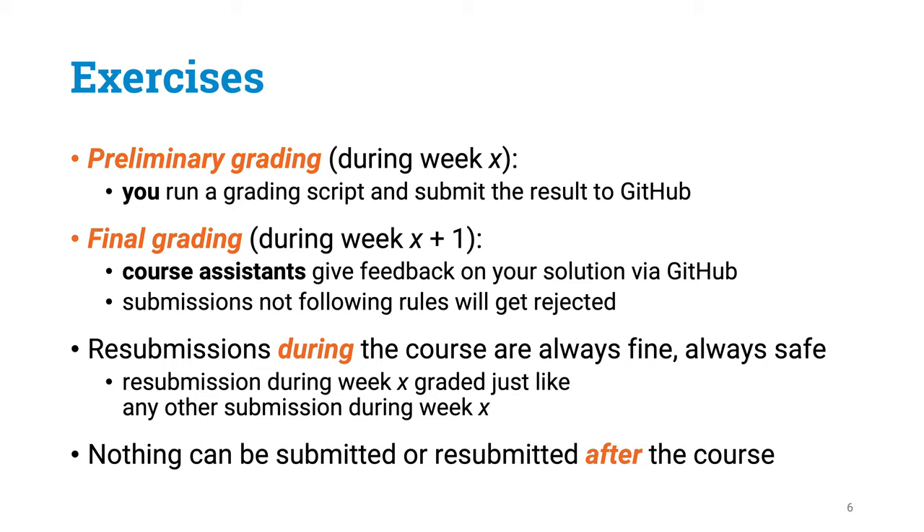Please also note that the end of week 6 is the final deadline for everything. You cannot submit or resubmit anything after week 6.